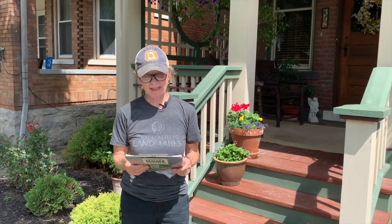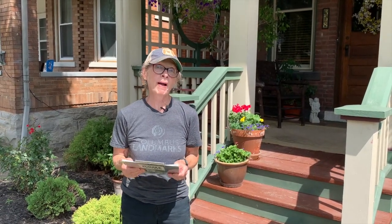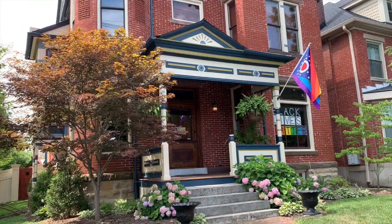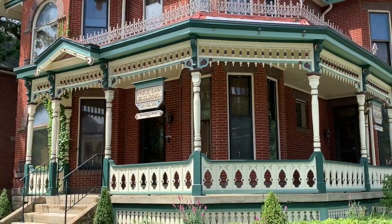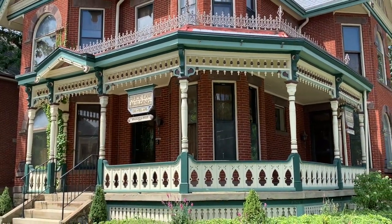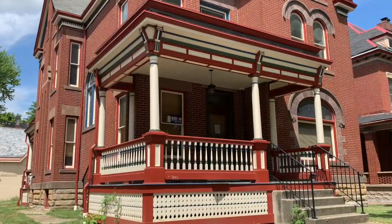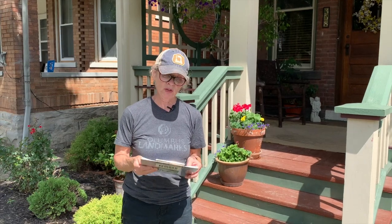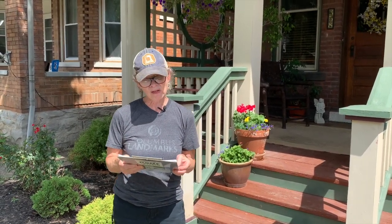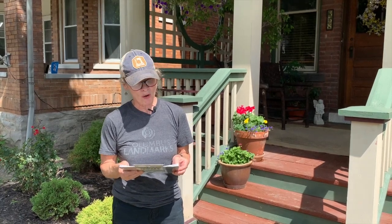I'm Susan Keeney with Columbus Landmarks and today we're here to talk about porches, specifically porch decks. Nothing evokes nostalgic charm and says welcome like a beautiful historic front porch, and nothing takes a beating like a front porch except maybe the roof. Even if it has a roof overhead, an open porch takes the brunt of the weather — exposure to the strong rays of the sun, not to mention wind-driven rain and snow.